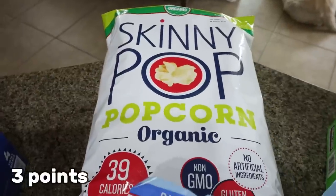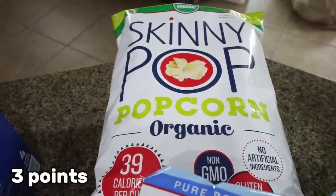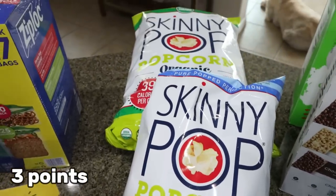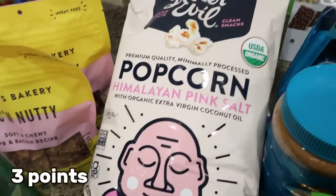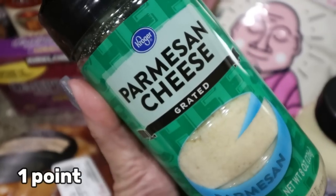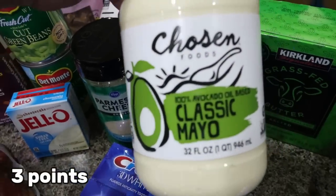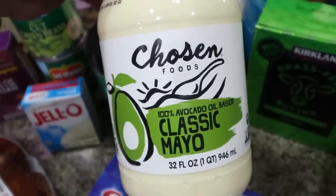Lots of popcorn at Costco — Skinny Pop was on sale for $5.50 for the huge bag, so I grabbed that for Troy. At Kroger I had also picked up a small bag of butter popcorn, which was almost $4, so the Costco one is a fantastic deal. He has the regular and the butter now. And of course my favorite, the Lesser Evil Himalayan pink salt. Also picked up more Parmesan — shaky cheese as I like to call it — and the Chosen Foods avocado oil mayo, which is my very favorite mayo with really clean ingredients.